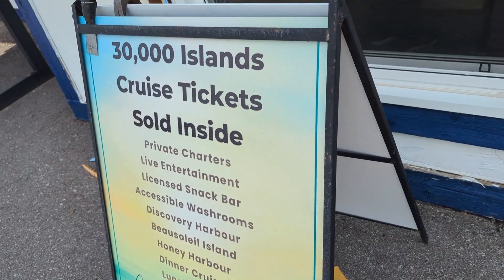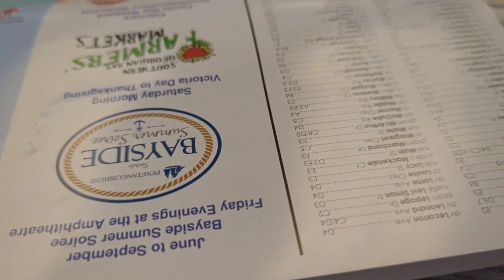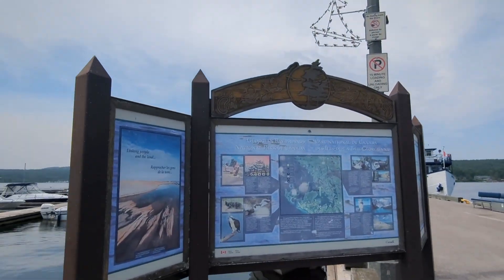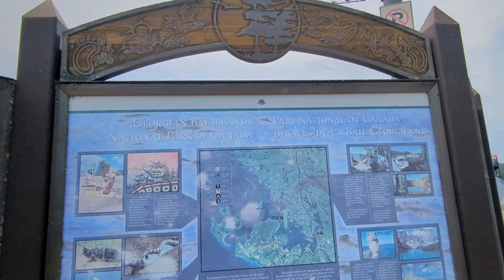Not 32 — it's 30,000 islands. Georgian Bay, Jordan Bee Island, National Park of Canada.